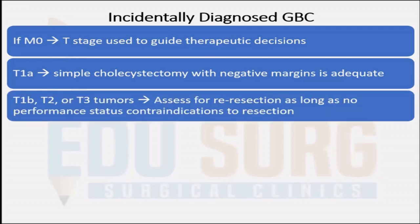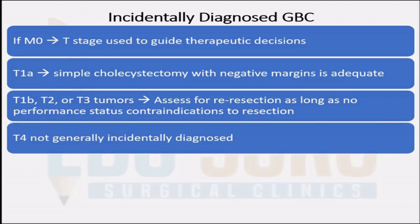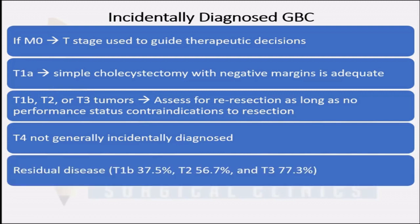Anything higher than that — T1B, T2 or T3 — they need to undergo an exhaustive workup to assess for re-resection as long as the patient is fit enough. T4 tumors are usually advanced by their very nature and generally incidental diagnosis of T4 disease is not common.